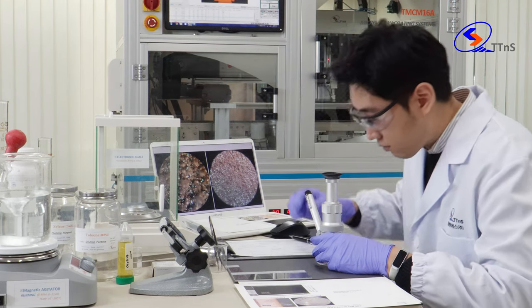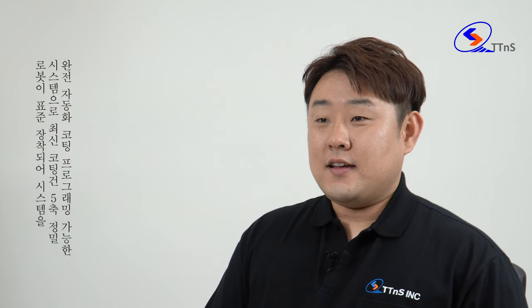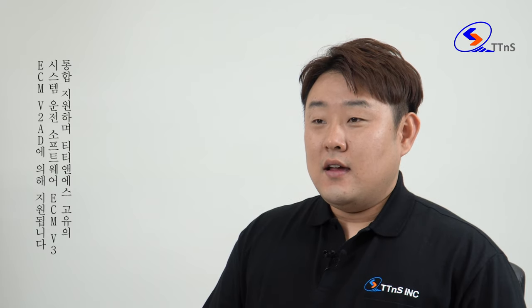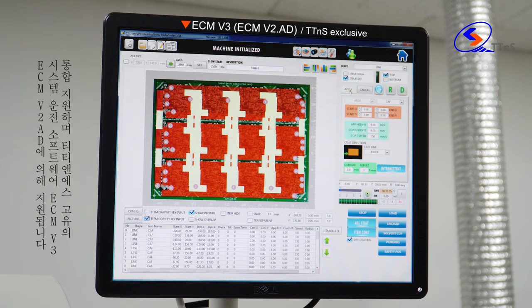The TCM 45A and TMCM 16A coating work cell is a fully automated and programmable coating system that integrates 5-axis pre-sized robotics as standard, with advanced coating applicators, backed by ECM v3 and ECM v2 — TTNS's exclusive system operational software.